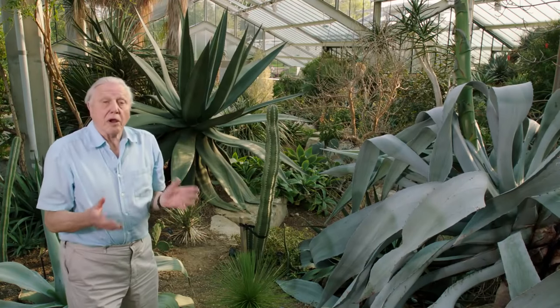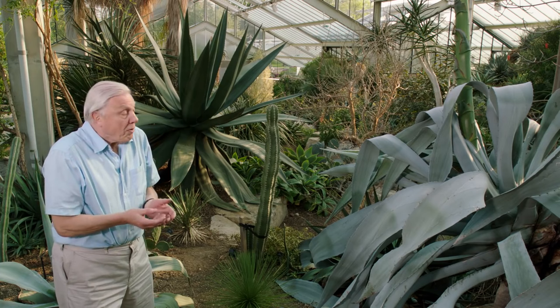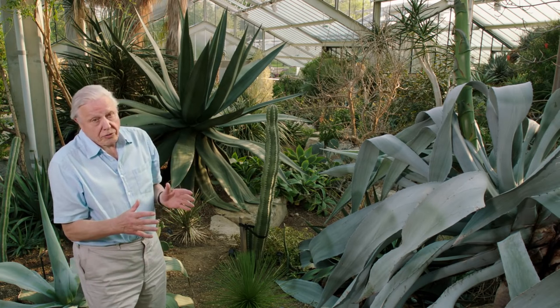Desert plants can only grow when the conditions are right, and that may be only for a few short periods in the year. So many desert plants take a long time to reach full size.